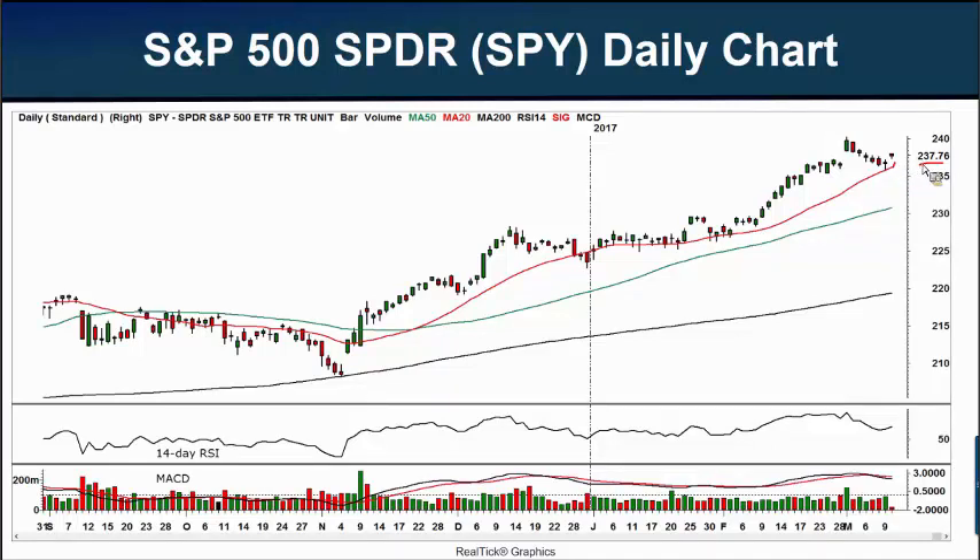This $237.76 is about $23.77 on the S&P 500 itself. We had the new all-time high this past March 1st at $240.32. Yesterday's low was this doji candlestick, sitting right atop the 20-day moving average — it used the 20-day moving average there for support. We also had price support, and that low came in at $235.74.